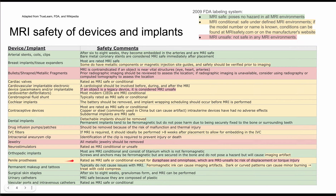Penile prostheses are next. Most are rated as MRI safe or conditional, except for the Duraphase and the Omniphase, which are considered unsafe due to the risk of displacement or torque injury. So definitely look into penile prostheses — if you have a Duraphase or Omniphase, these would be considered unsafe.